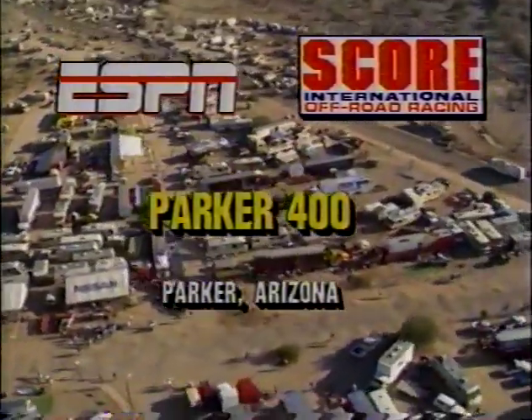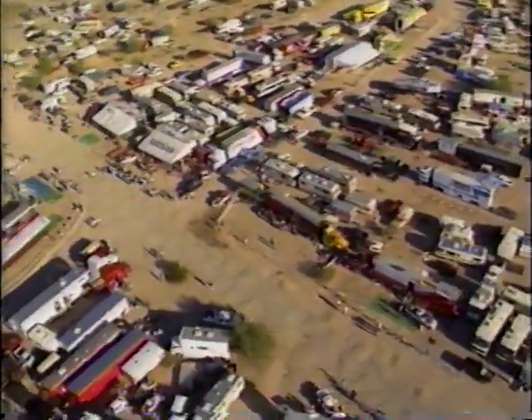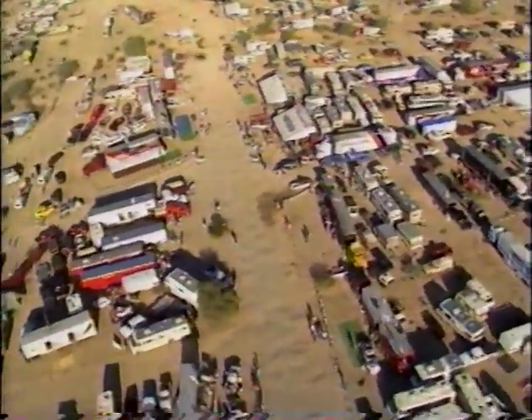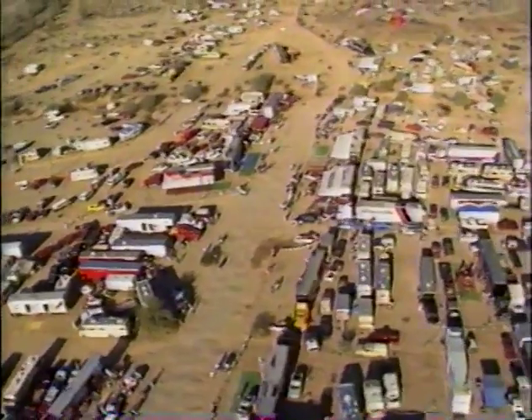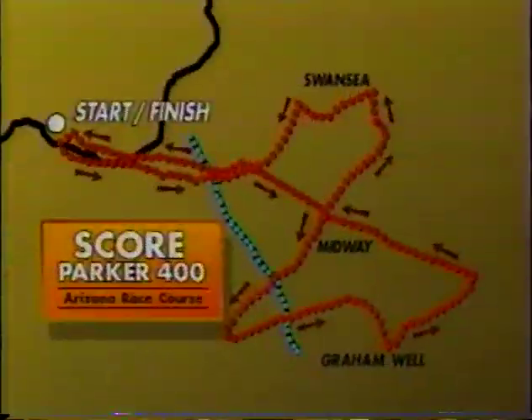We're at the Score Parker 400 with Marty Reed and Jerry Garrett, and this is the pit area adjacent to Shea Road, eight miles east of downtown Parker. It's where the majority of the teams make their permanent pits for the race, and also one of the scariest places in off-road racing because it's completely open to the public.